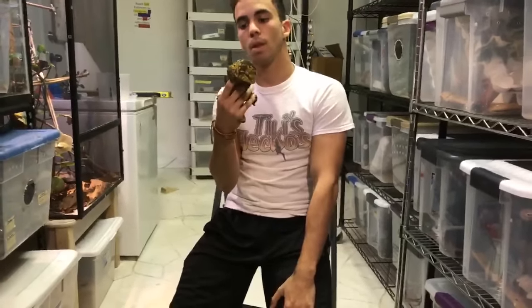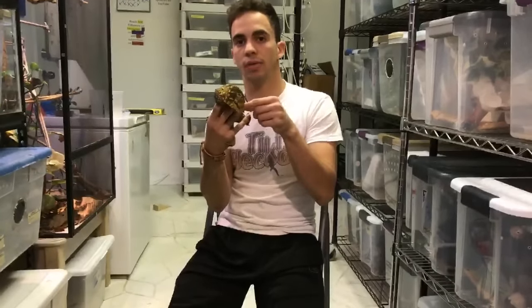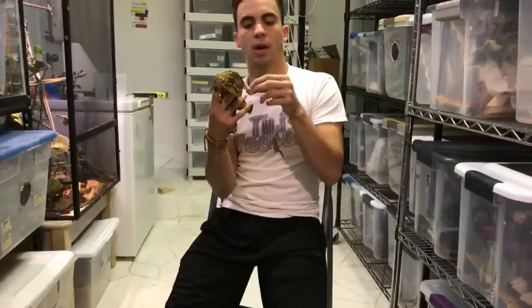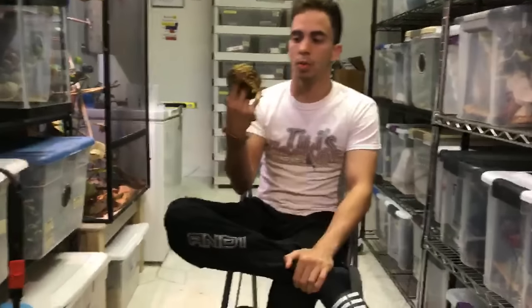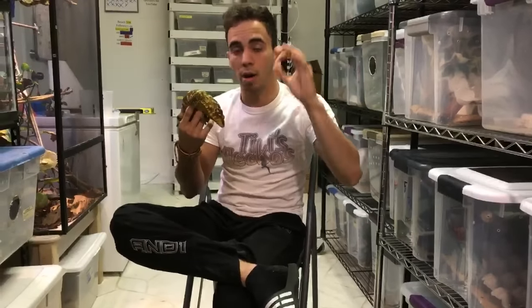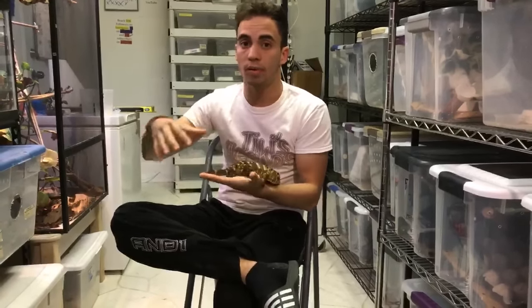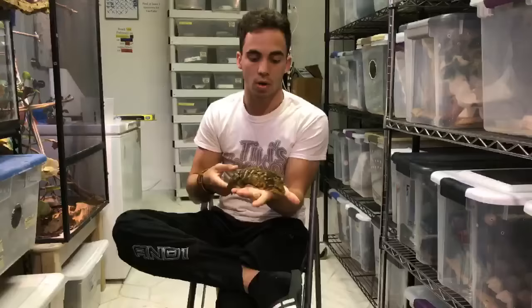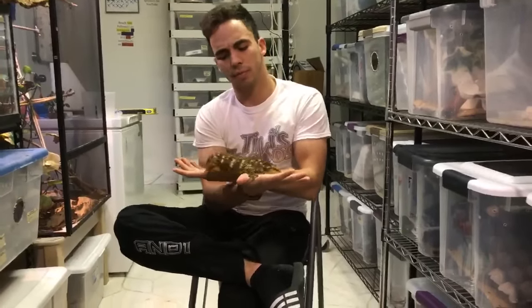As for geckos for sale, I have to do an update. I'm finishing up a new website and I'm hoping to launch it by Monday of next week with brand new available geckos and a really big sale. Stay tuned for that — I'll have maybe around 50 geckos available.